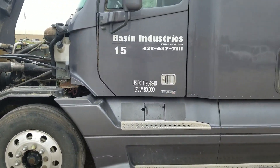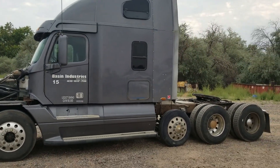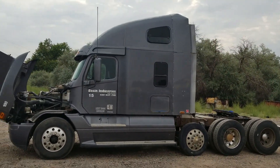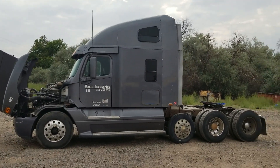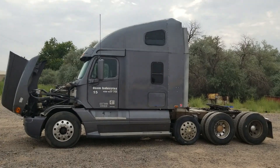Once again, we are in Vernal, Utah. It's a 2004 Freightliner, Detroit Series 60. Thank you for viewing this Rivers West auction listing.